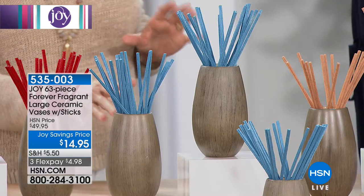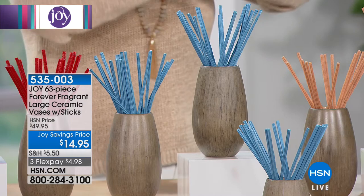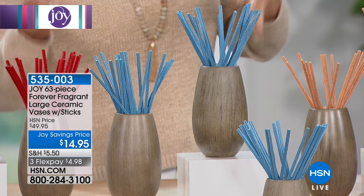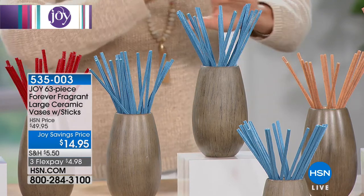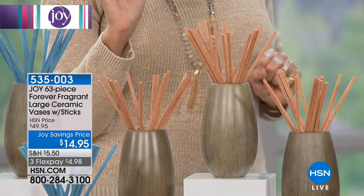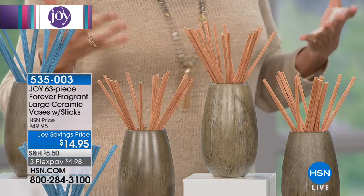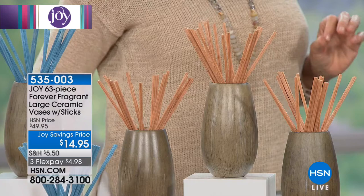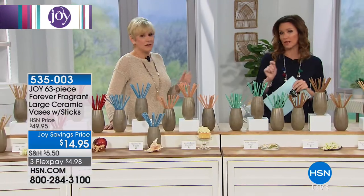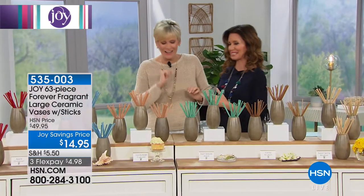We've got the Oceanside Breeze in beautiful blue. Think about the baby's room too — these are inert. They simply sit there and do the job. There's no oils, nothing to plug in, nothing to light, nothing to turn over. They just do the trick by sitting there looking beautiful. Vanilla Bean Cupcake is one of those great fragrances that makes you feel like home and baking — all without the calories. Vanilla is also an aphrodisiac, so you might hide some of those around for a little perk up.